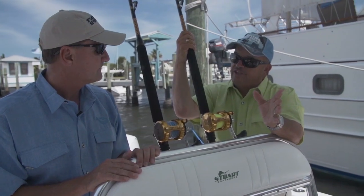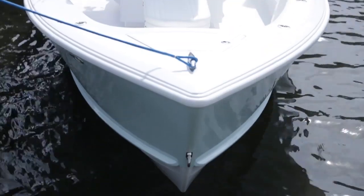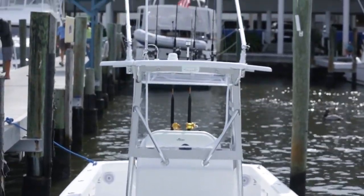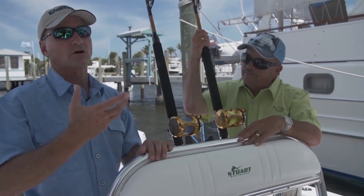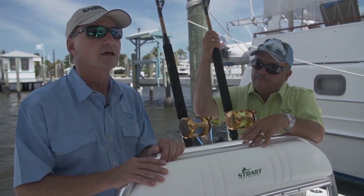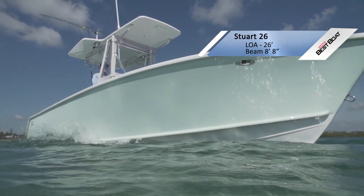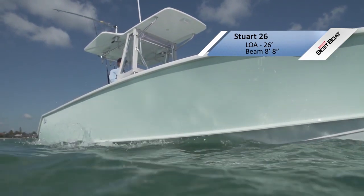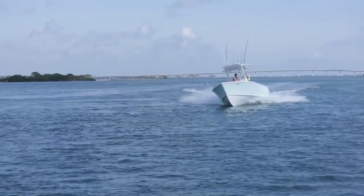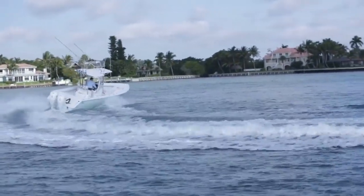Practical is the first word I think of when I get to this boat. I've ended up being the guy that cleans and maintains the boat, and that's when I appreciate the simplicity of the Stuart Boat Works 26. Their basic hull is really where we should start, because that's what separates this boat. It's an older design that really works today just as well as it did years ago. They've got a really deep entry forward and then it tapers to a keel as you go aft.